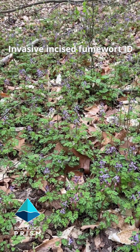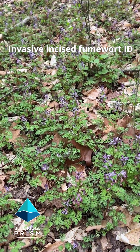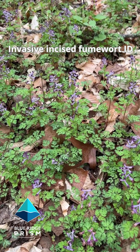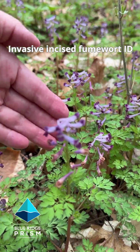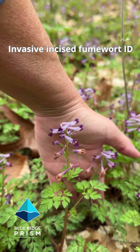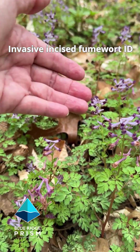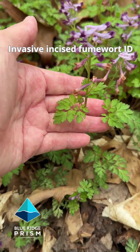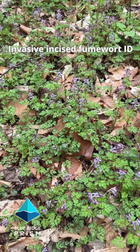It's the first week of April in the Virginia Piedmont and we are looking at invasive incised fumewort. This is a very low growing flowering plant. We're going to get up close here and look at these flower stalks. They have purple tubular flowers. You can see it's only about that high off the ground. The leaves look like flat leaf parsley and it grows in mats across the ground.